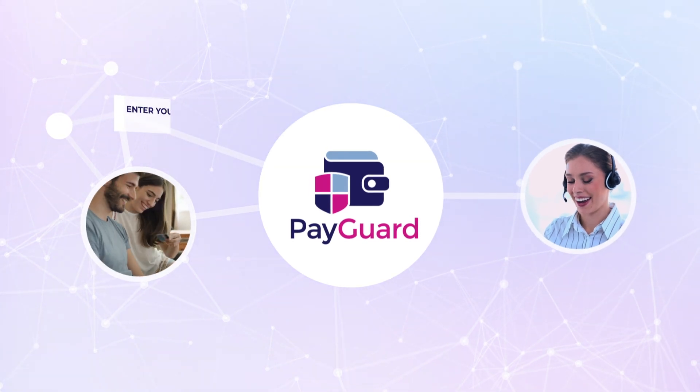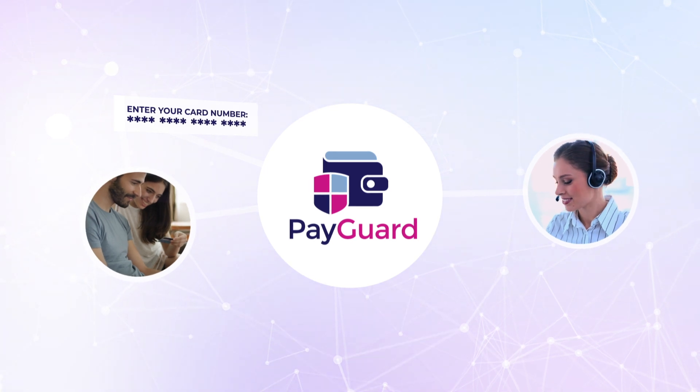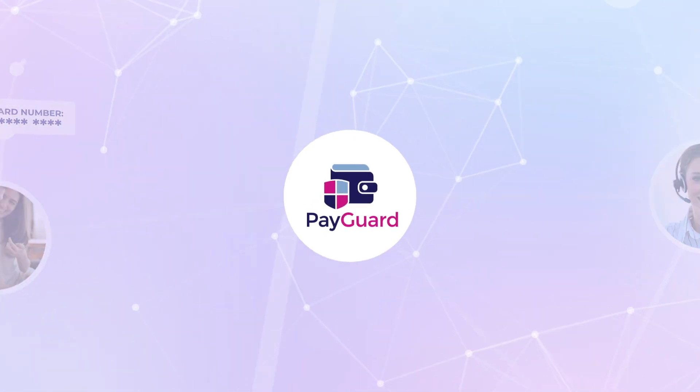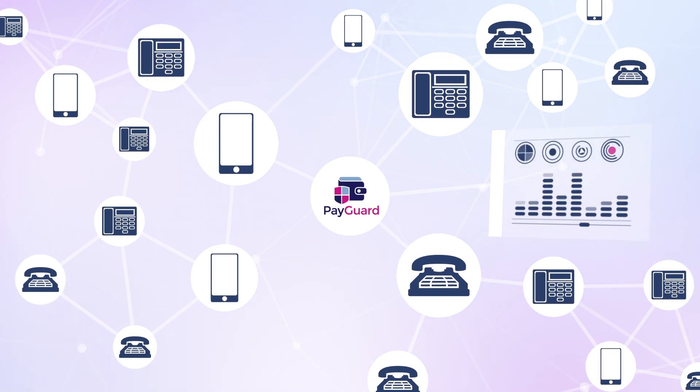Using PayGuard, the customer simply keys in their card information on their phone's keypad whilst continuing to talk to the agent. Card information never touches your network. PayGuard works with any telephone system, is easy to try, and can record your calls too.